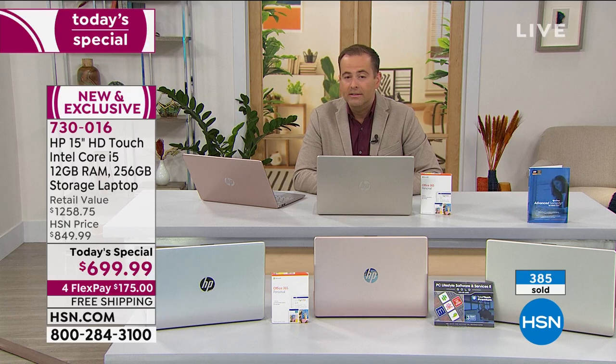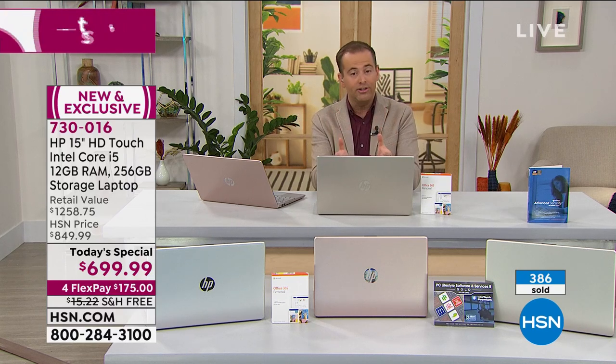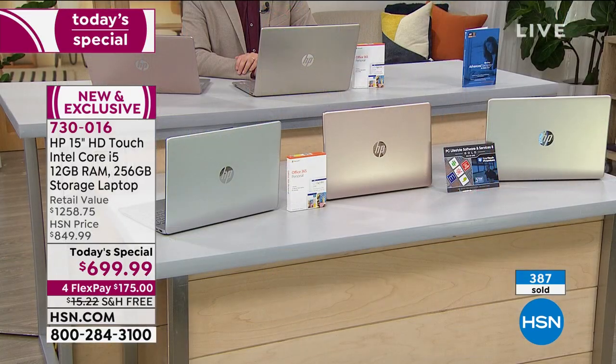We've only been on this for three minutes and 386 have now been sold. That's because there's a lot of pent-up demand for technology. We need technology this year more than ever.